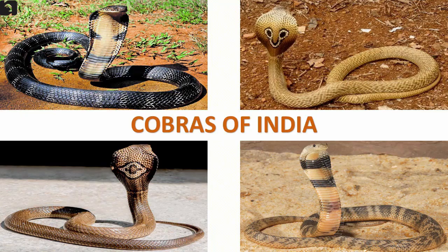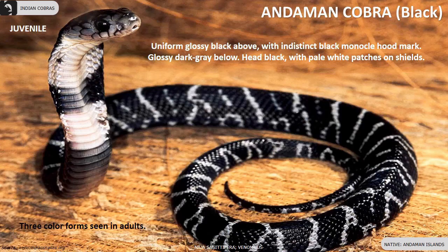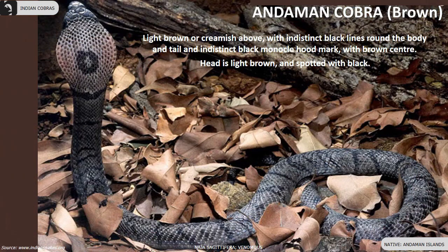Five species of Cobras are found in India. The Andaman Cobra is endemic to the Andaman Islands. They come in three color forms: black, brown, and grey.